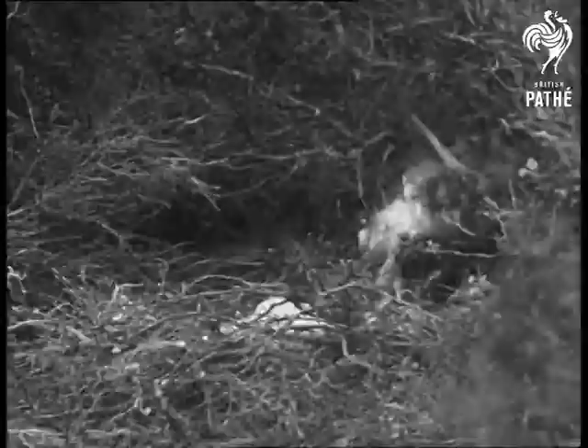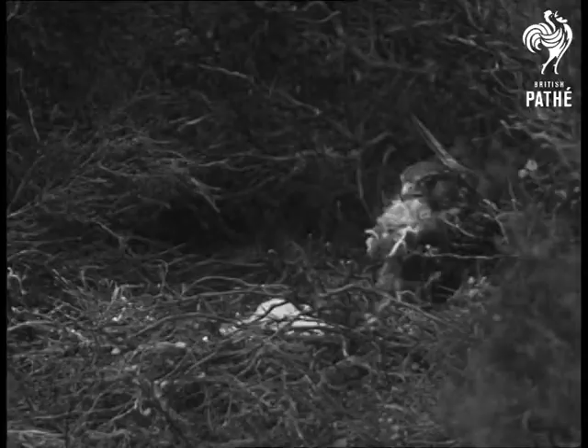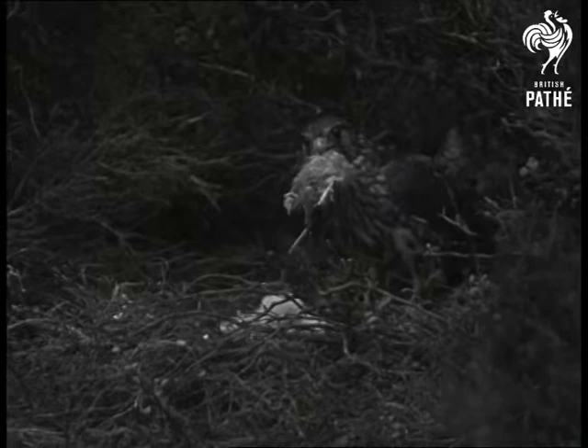From now on, both parents were kept busy feeding the babies. The mother here has in her beak a small bird. It took her some time to get used to the sound of the camera, and at present she's full of suspicion.